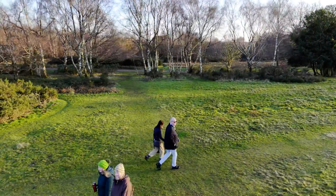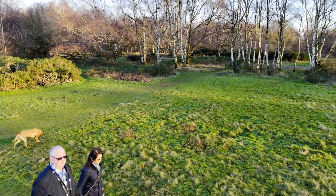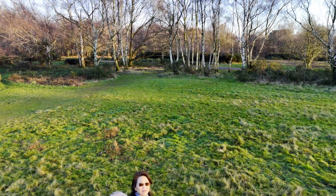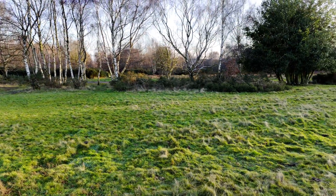A nice shot coming around here, and as it gets closer this again is where it loses us. So that's four out of four where it lost us. Hopefully DJI will improve it.